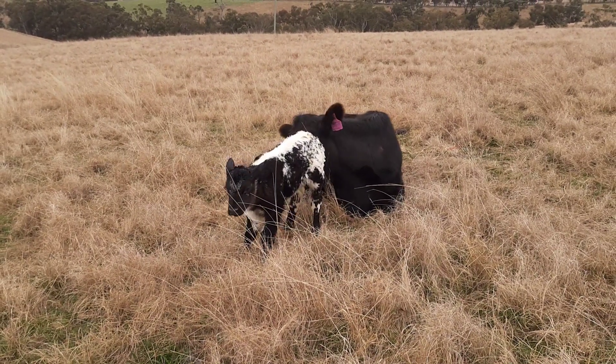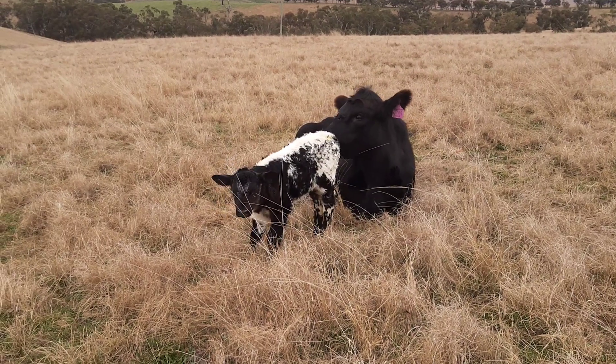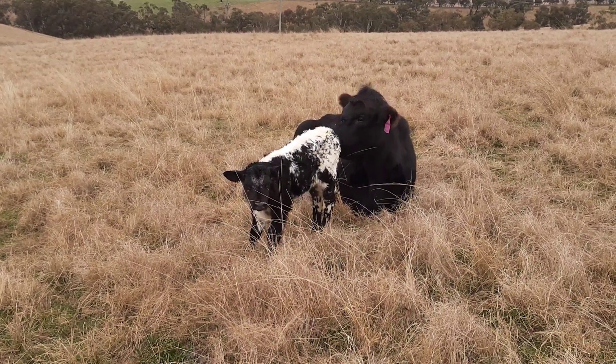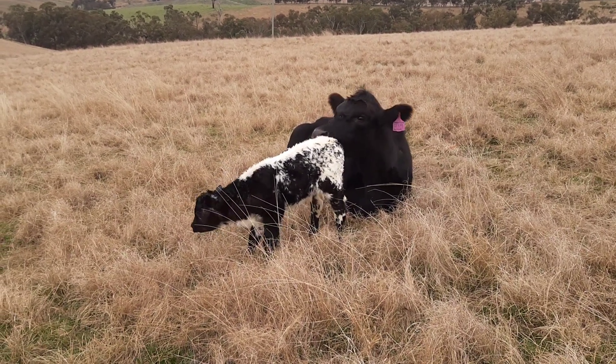Hi everybody, just come out for my morning check on the cattle and what do I find? Oh, we have a new baby! Princess Jetta had her calf, looks like this morning. Baby's happy, bouncing, very cute.